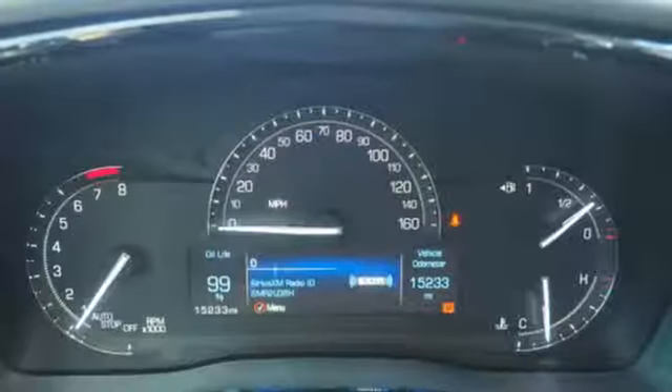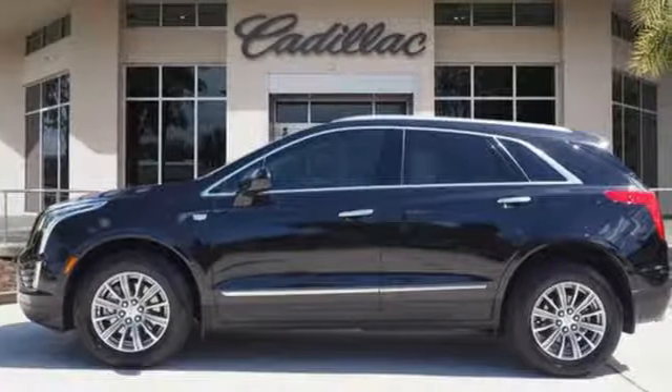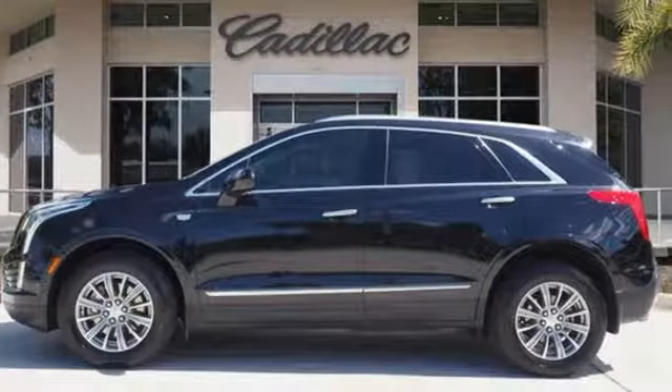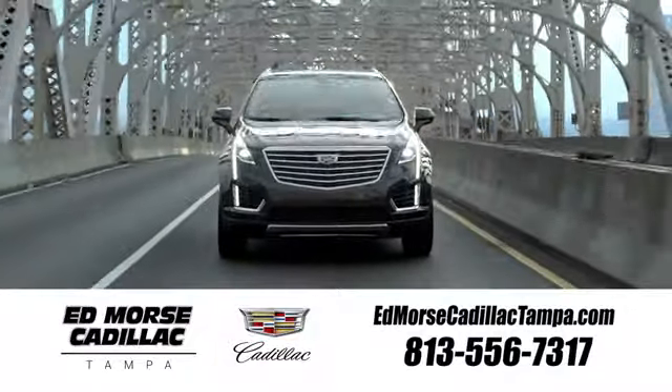Cadillac embodies a passion for performance, craftsmanship and innovation. If you've been waiting for the perfect time for a test drive, the time is now. Experience it today. Visit our website at edmorsecadillactampa.com or call us today. For value and for service!